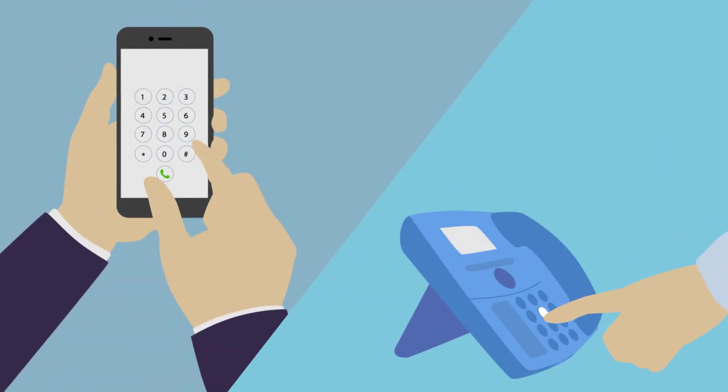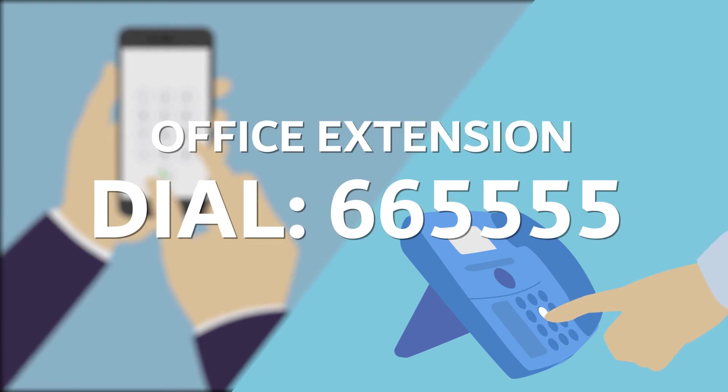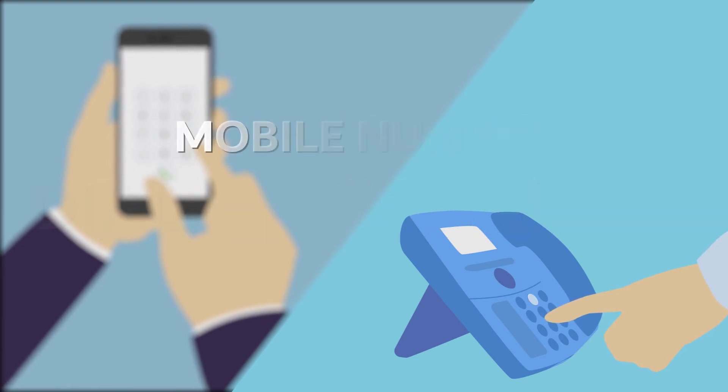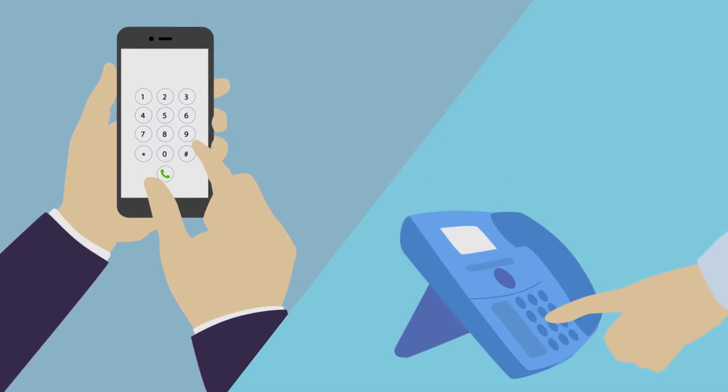If you observe an emergency, please call extension 665555 from your office, or dial +971-2-606-5555 from your mobile phone, and notify your host as soon as possible.